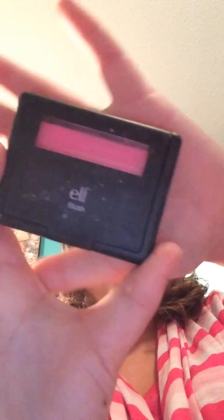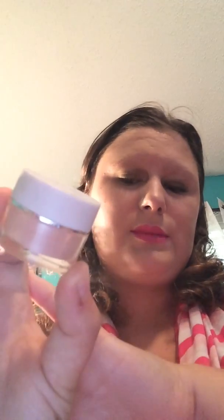The next item will be Elf Blushes, one in Pink Passion, one in Fuchsia Fusion. The Elf Smudge Pot in the color Ain't That Sweet — a beautiful baby pink color. I use it as an eyeshadow base rather than an eyeshadow because it leaves creases on the eye and I do not like that. It looks cheap and doesn't look good at all.